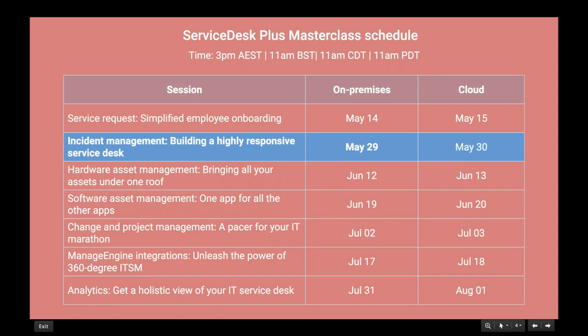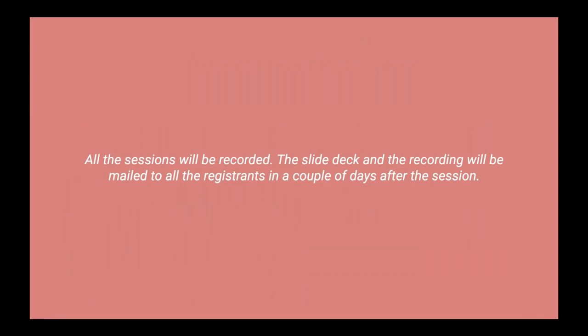Let me give you a quick run-through of the masterclass series schedule. We have four sessions happening at 3 PM AEST, 11 AM BST, 11 AM CDT, and 11 AM PDT. Today is May 29th — incident management for the on-premises version. May 30th covers incident management for the cloud version. The next session on June 12th will be on hardware asset management. All sessions will be recorded, and the slide deck and recording will be mailed to all registered users in a couple of days.